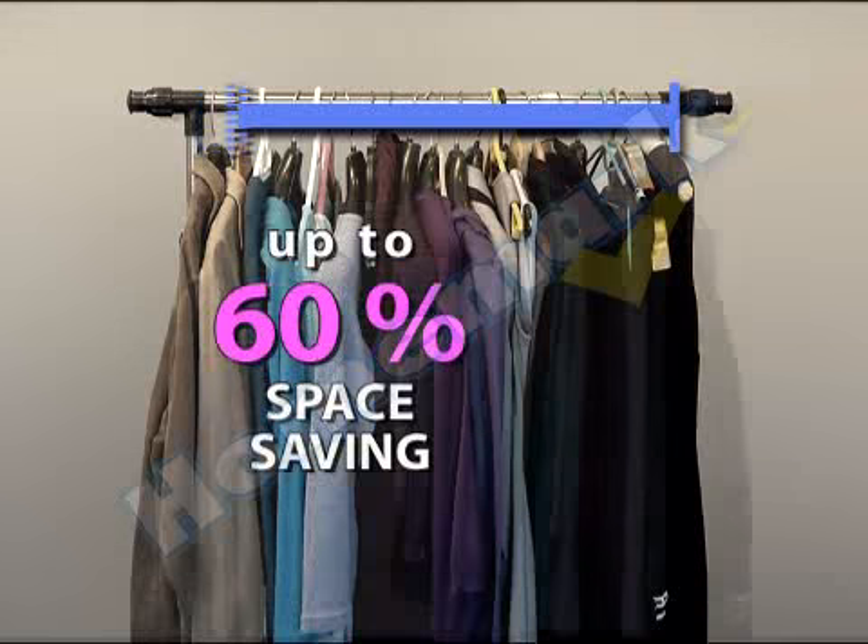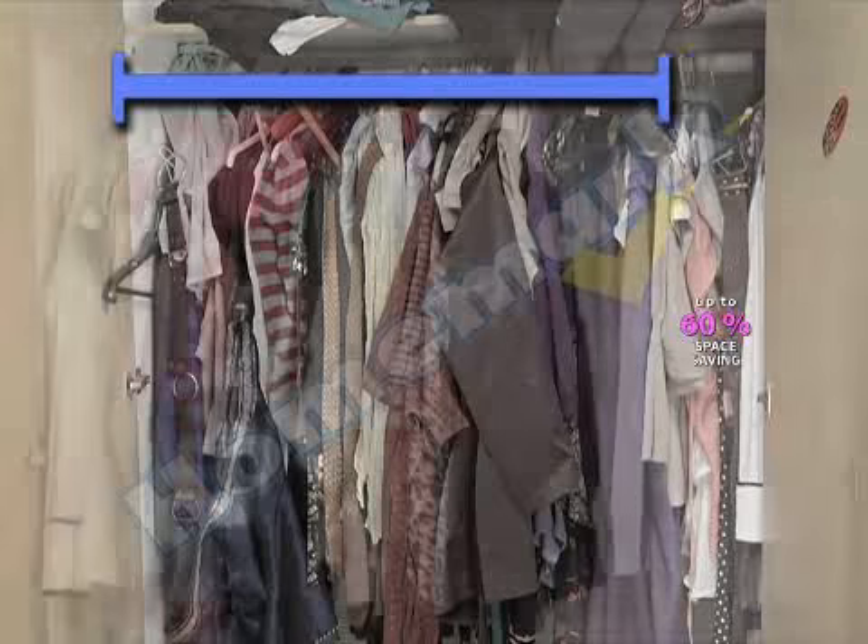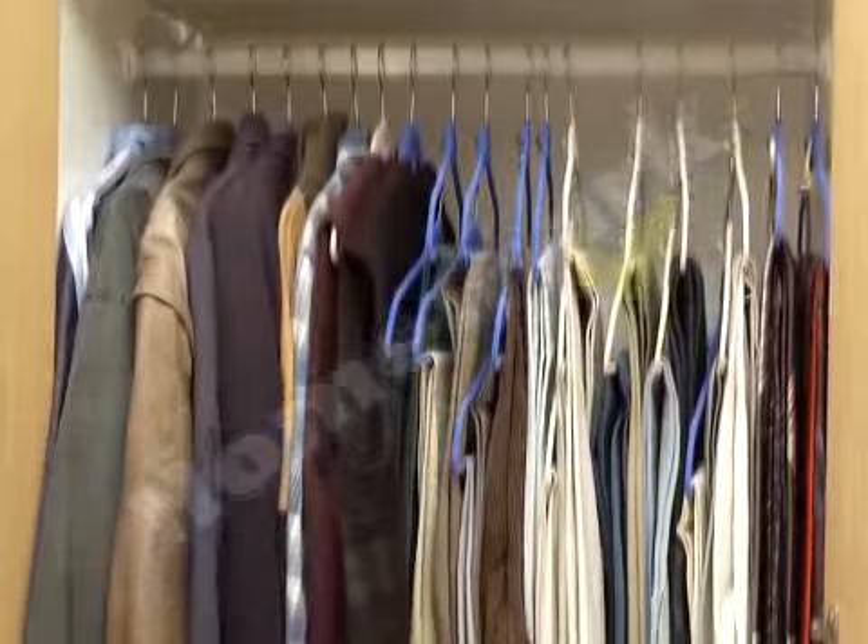Just look at the difference. No more cramming, stretching, slipping, or bunching. You're guaranteed more cupboard space and your clothes in top condition.